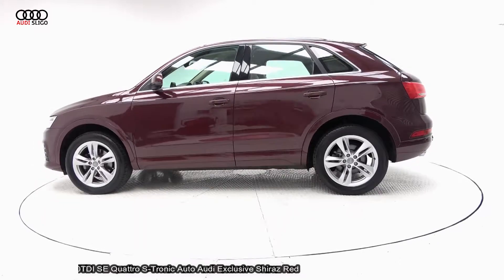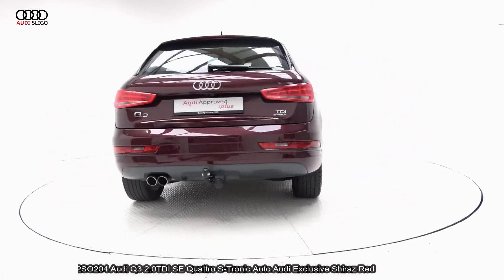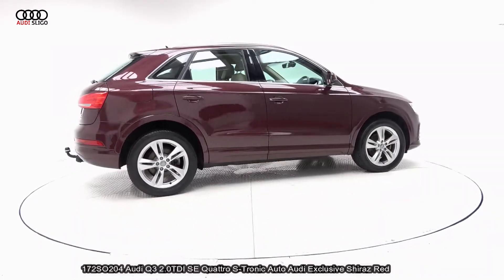S-Tronic automatic transmission, finished in a striking Audi exclusive Shiraz Red with beige leather upholstery on your heated seats, with electric lumbar support for additional comfort.